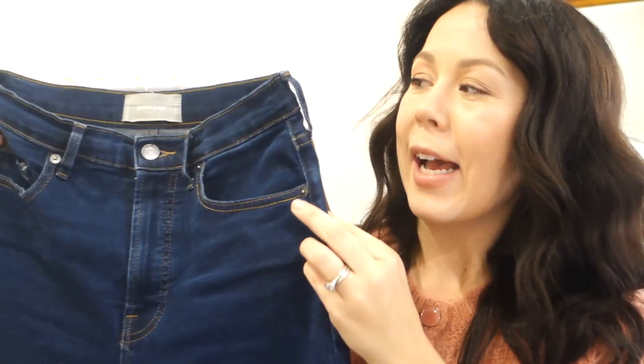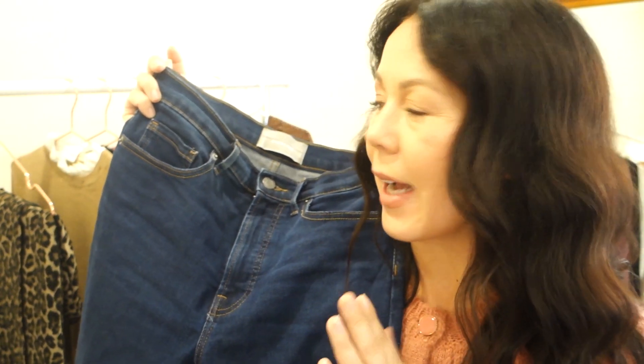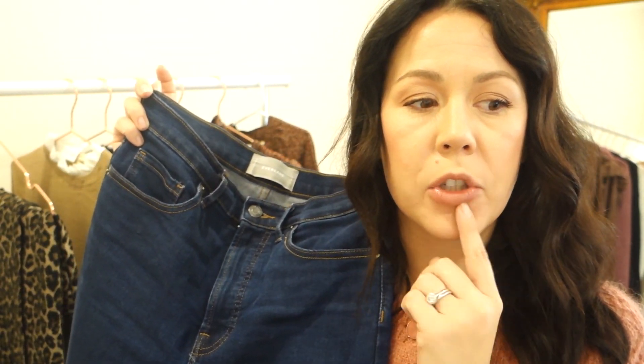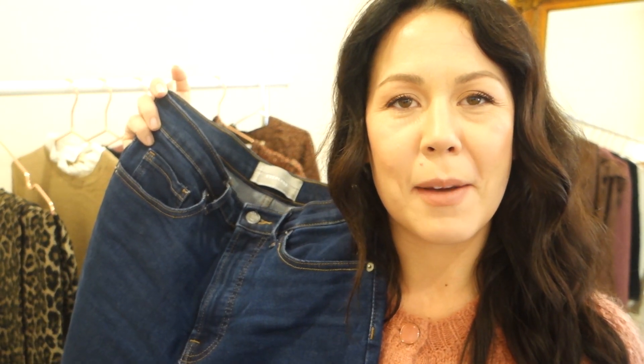These are the Everlane Authentic Stretch High Waist Skinny Ankle Length jeans. I'm 5'3", so these come right to my ankle, and I just washed them so they shrunk up just a little bit. I got these in a size 27, which is a little smaller than what I usually do — I'm usually at a 28. But the 27 work really well, they stay up. I wore them every single day in my 'one item a week' video, which I can link here.